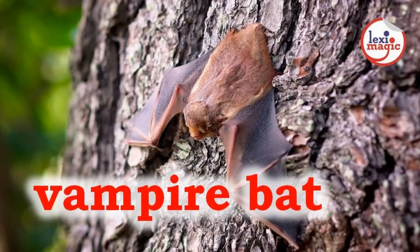V for Vampire bat, any one of the three American bat species that feeds solely on blood.